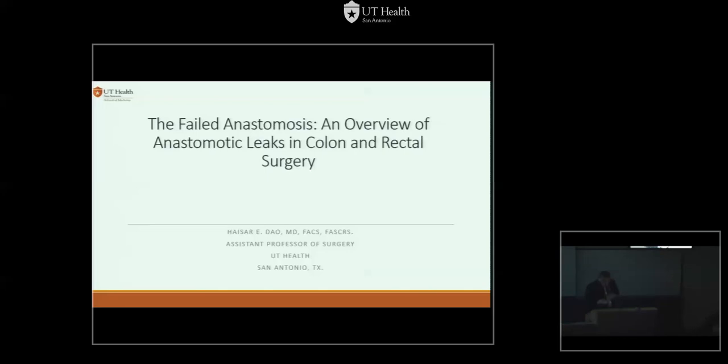Good morning. Thank you for having me. It's an honor to be the first one talking in Grand Rounds for this academic year, and the first one being presented on M&M for this academic year. So it's a dual honor today.